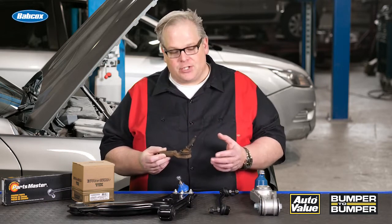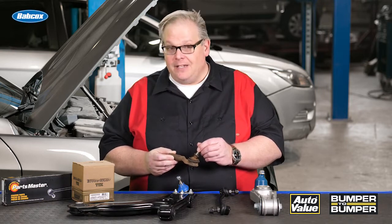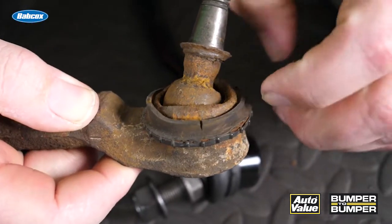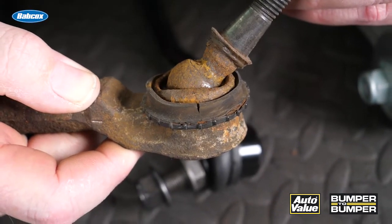When I looked at the suspension, I noticed that this had a ton of play in it. They had their vehicle worked on at other shops and it never got inspected. By just looking at the part, it's easy to see what happened. The boot failed, water and debris got inside and caused wear on that tie rod end.